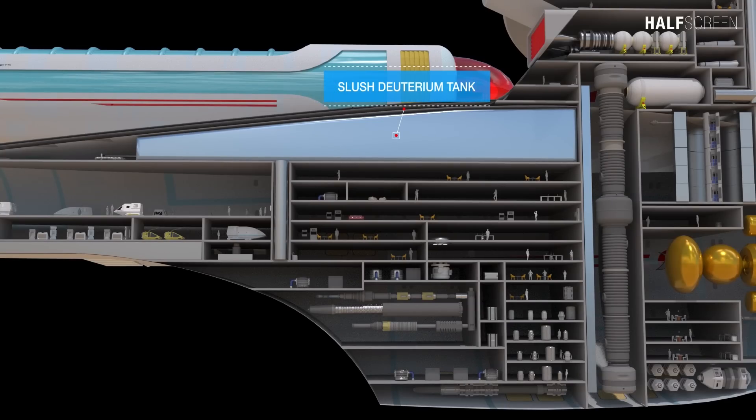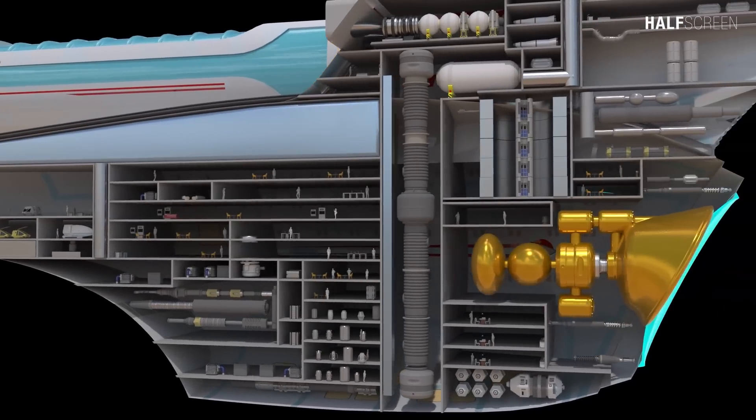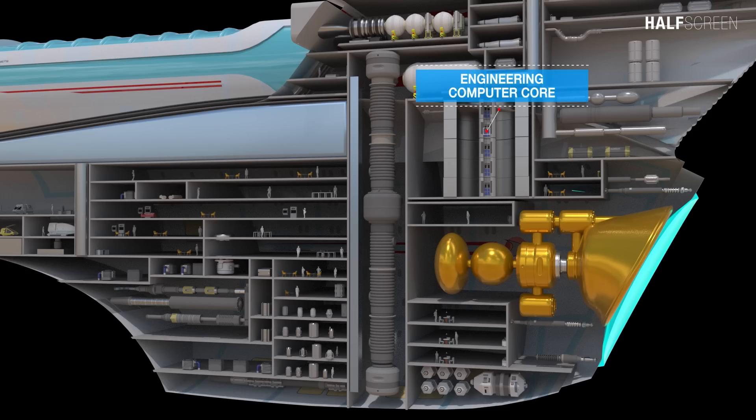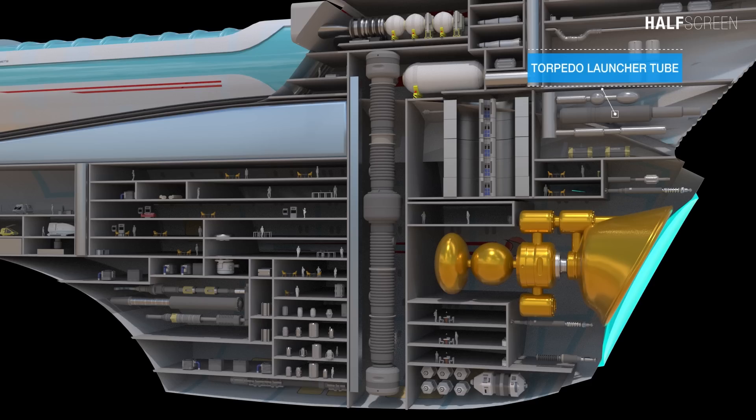At the top of the secondary hull was the slush deuterium tank, shuttlecraft maintenance lift, and the aft torpedo launcher. The warp core ran the height of the secondary hull with a hatch on the underside. The Ambassador-class was one of the first starship designs that could eject its warp core in case of a catastrophic matter-antimatter containment failure. Next to the warp core was the engineering computer core and the navigational deflector emitter and assembly. The Enterprise C secondary hull was also designed with a forward torpedo launcher tube and torpedo launcher mechanism.